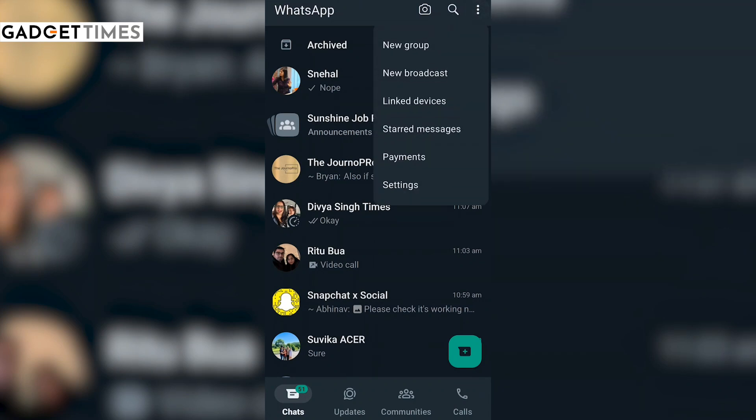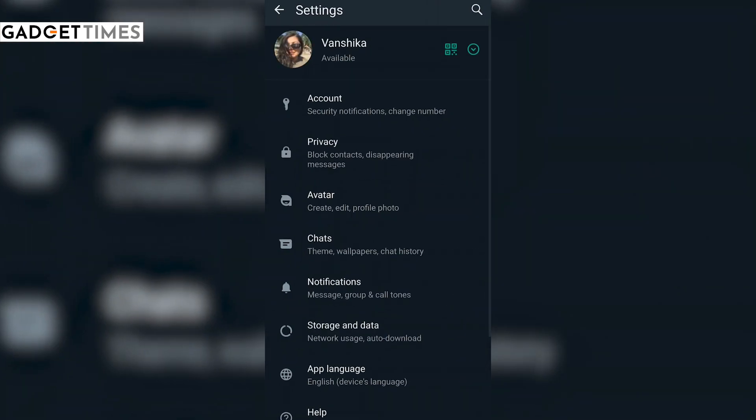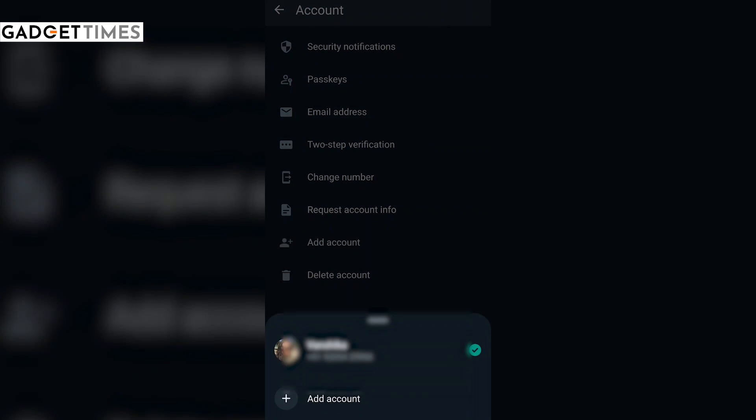You just have to go to the three dots on the top right corner, tap there, and go to Settings. You will see the account option. Now scroll down to add an account.